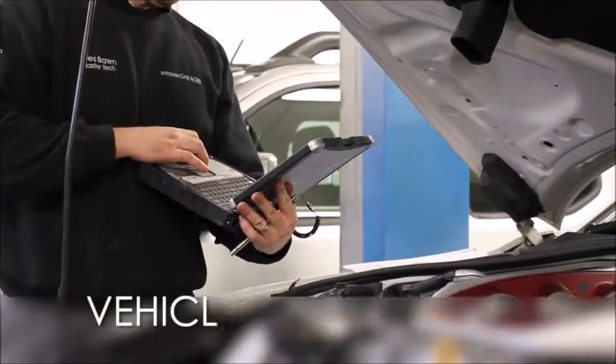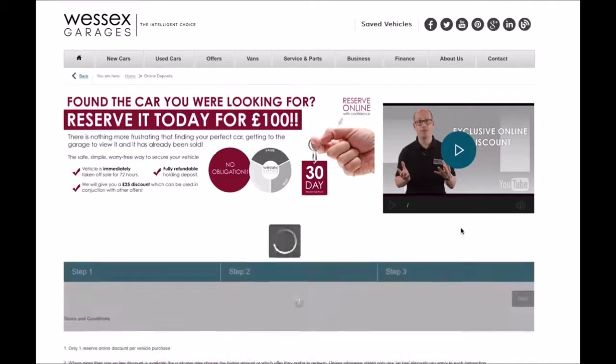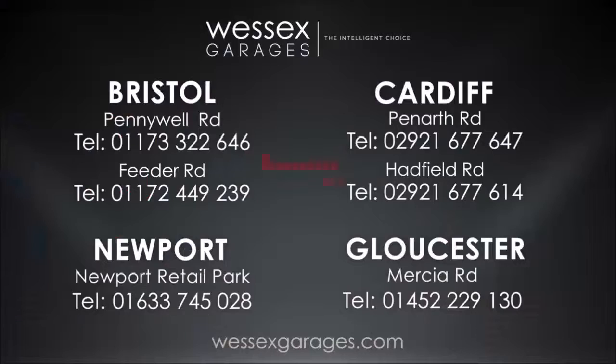Every Wessex Garage's used car receives a vehicle health check from our qualified technicians. Reserve online today and you'll receive a £25 discount. If you're looking for options to fund your purchase, remember we guarantee to beat any bank or high street lender. For further details or to book a test drive, call your local Wessex Garage's sales team or click the link to our website for a choice of over 600 used cars.